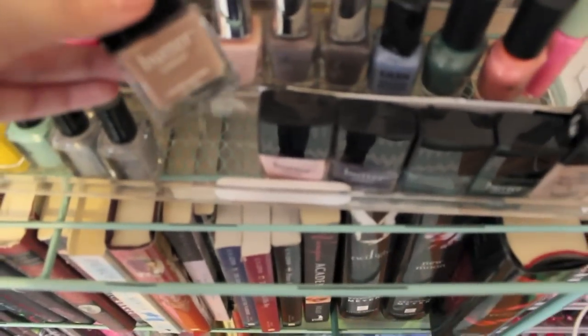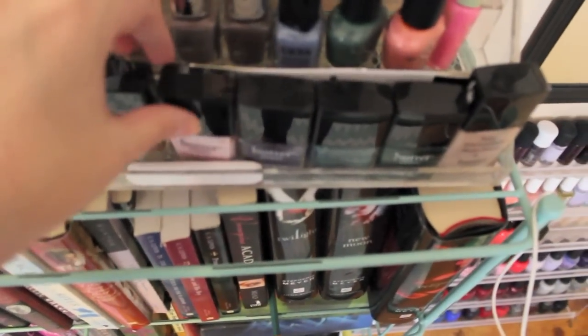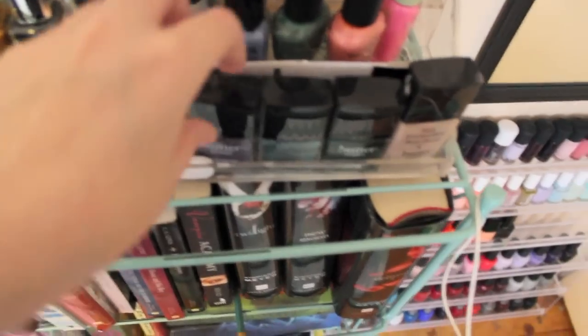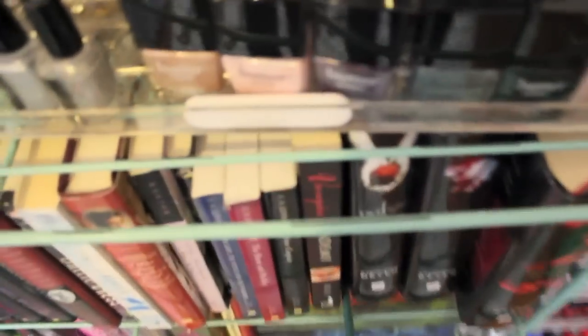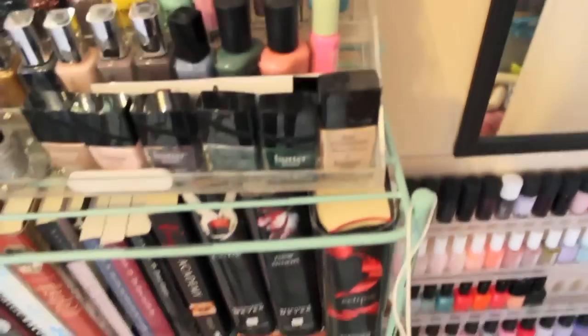My Butter London nail polishes in Yummy Mummy, Teddy Girl, No More Weighty Katie, Knackered, British Racing Green, and Nail Foundation.